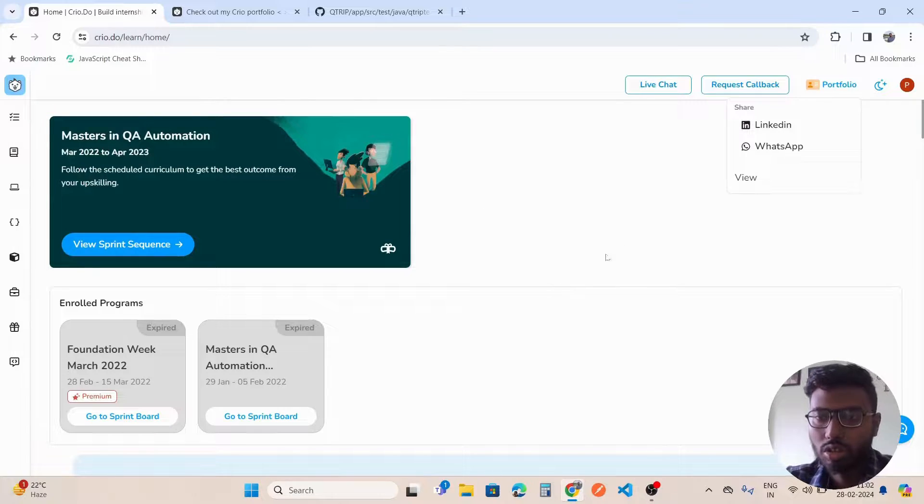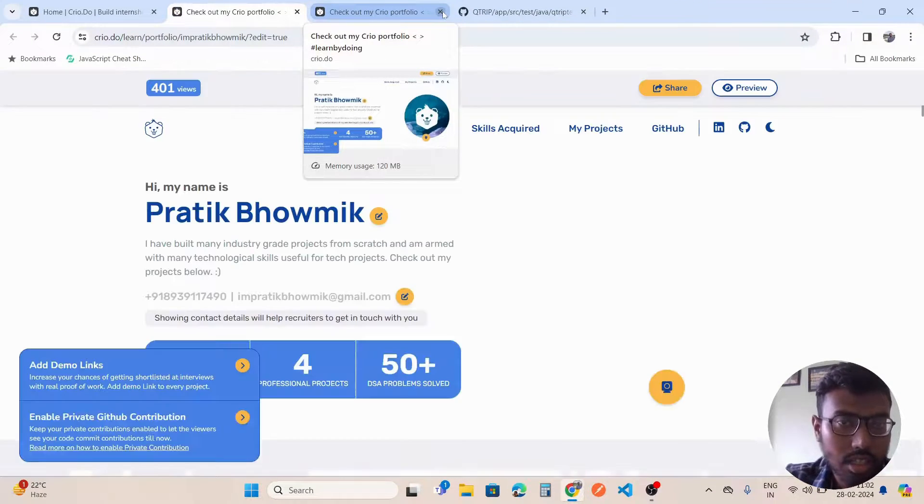Now I'm going to show the portfolio that you get from Crio. Crio provides a good portfolio that you can showcase to recruiters — your work and your projects. Your dashboard will look like this once you graduate, and you can see the portfolio option here. You can click on portfolio and there is an option to share it as a LinkedIn post or as a WhatsApp status.